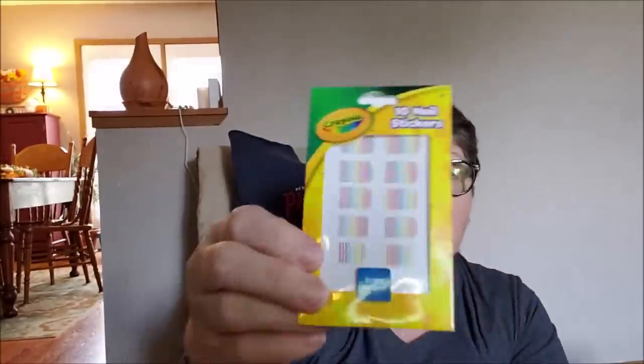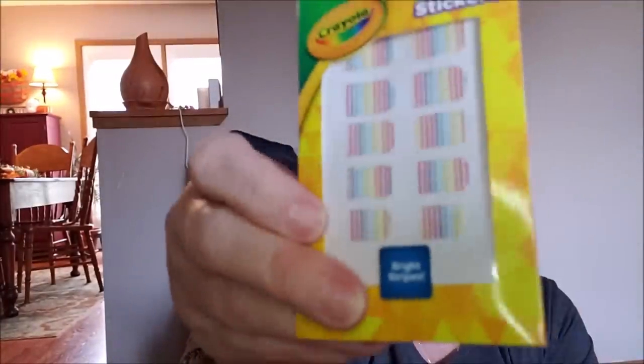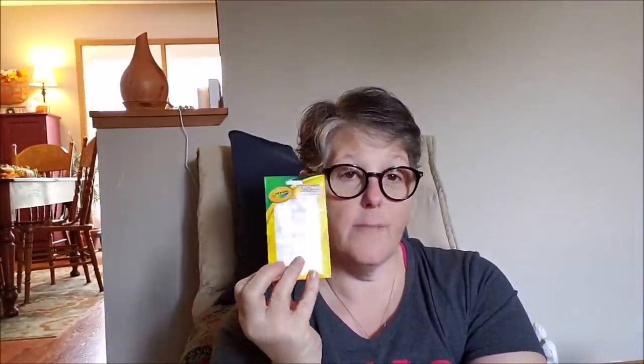I found Crayola — I know some folks were hauling the lip gloss, but I found nail polish. Look at these stickers for your nails — they're rainbows. My company participates in Pride every year, so I can wear these on my nails. I grabbed these; I think they're perfect, and I'll put them with my nail stuff until then.